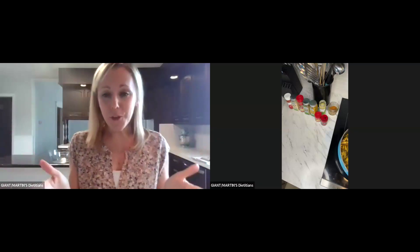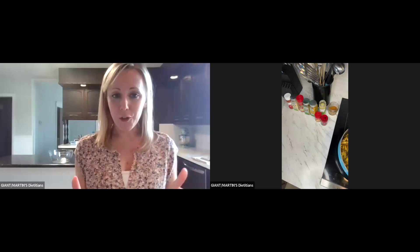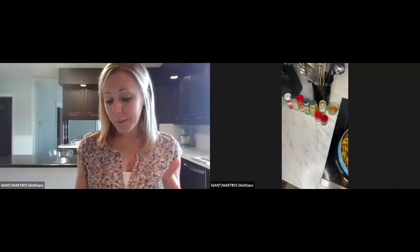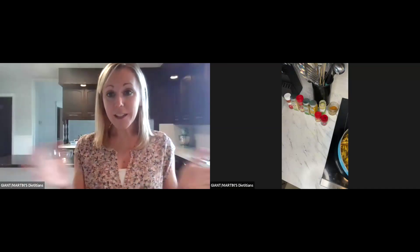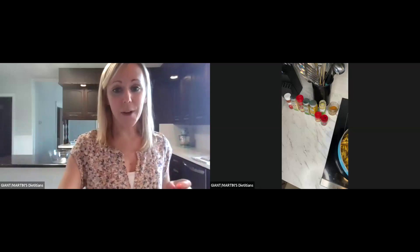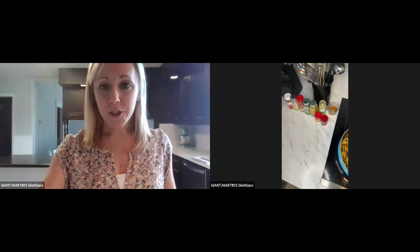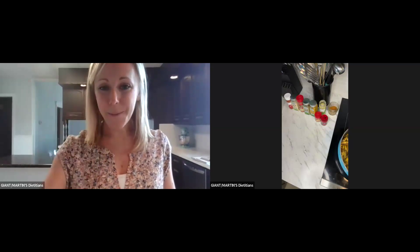Thank you so much for hanging with me today — I really appreciate it. Let me know if you try this recipe. I will send my changes and notes when I send out the recipe later. I hope you guys have a great rest of your day and a wonderful week. Let me know if you have any questions!